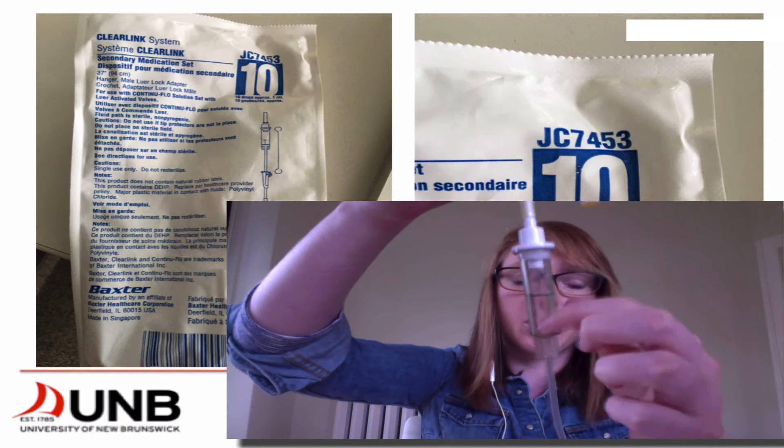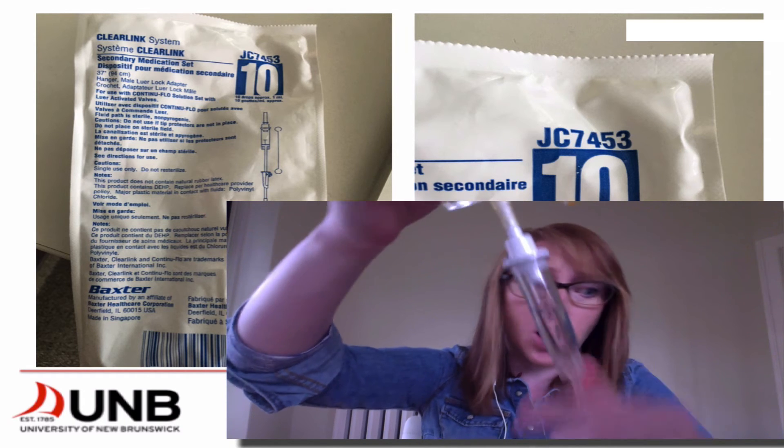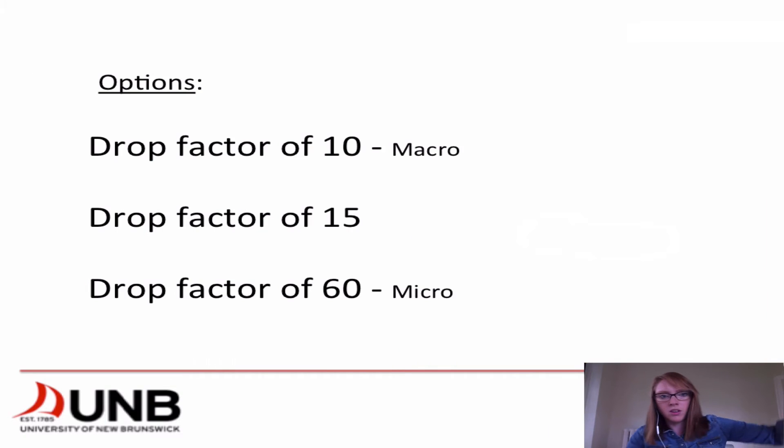That's how you're going to calculate it — you're going to actually be counting your drops. We have options: a drop factor of 10, 15, or 60. A drop factor of 10 represents macro drops — those are big drops, it only takes 10 to create a mil. Whereas a drop factor of 60 is micro — those are really tiny drops, and that's how many it takes to create a mil. That's used when you have more specific drugs that require precise calculation.